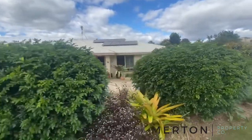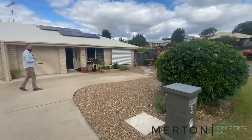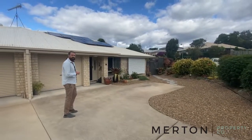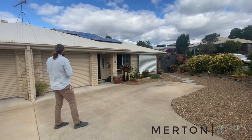G'day folks, Jonathan here with another video tour for you from Merton Property Co. Today we're out at unit 2, 5B Vista Close Southside — only a couple of minutes up the road from the Southside Shopping Centre and medical centres. Fantastic little three-bedroom duplex here.